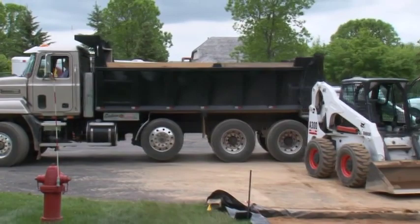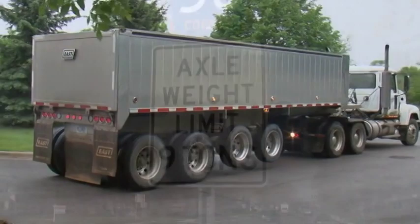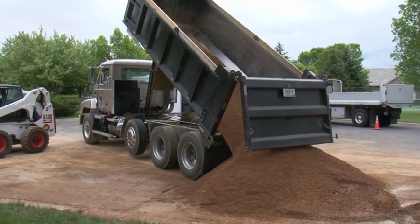Typically, a fully loaded tri-axle dump truck can deliver 18 tons of base and an end dump can deliver 25 tons. Depending on local road weight restrictions, including seasonal road limits, this amount may be less.